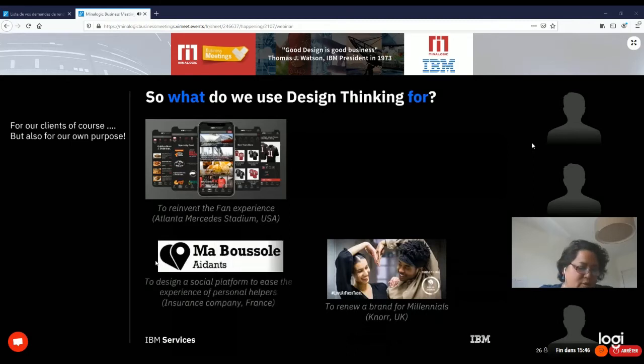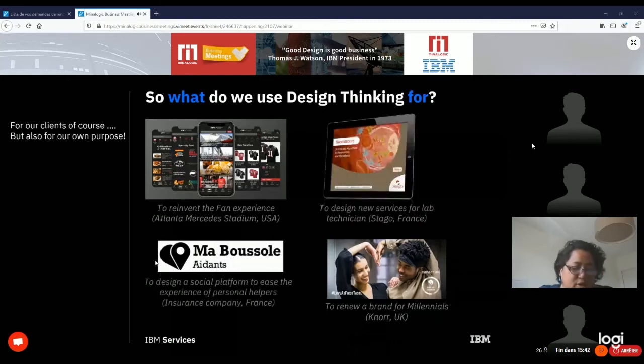We also help other clients integrate design at scale in their own organizations. Instead of just training them and working for them, we co-design great user experiences with them and progressively transfer all our know-how to their teams so they can continue without us. We're currently doing this for a French insurance company, helping them design and deploy a new platform for people who accompany a parent needing medical care. We've also done it with Sanofi, a French pharmaceutical company, to design at scale new services for clients and lab technicians — all through what we call a digital factory, embedding Agile and mobile capabilities.